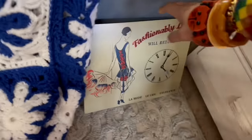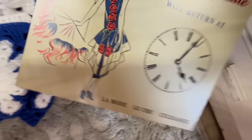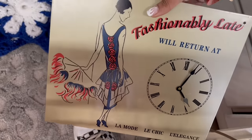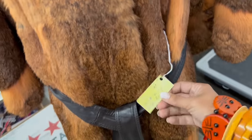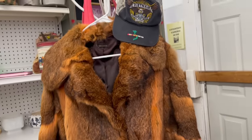Fashionably late — look at this sign, oh my gosh, how fun. $18.50. Looks like it's got some age on it too. That's really quite everything. Speaking of fashionable, look at this crazy coat — rabbit fur. Wow, that is something else.